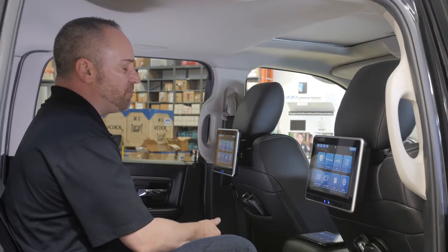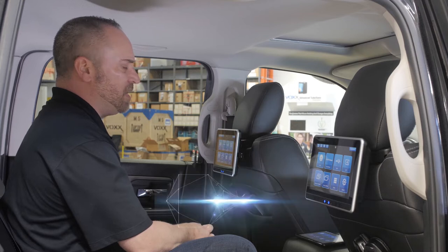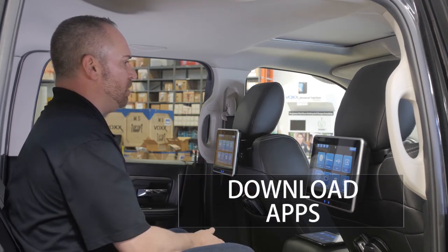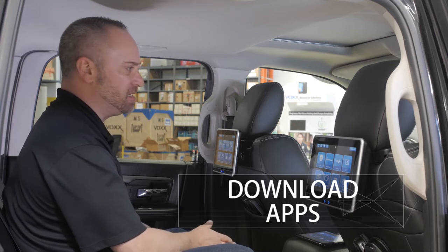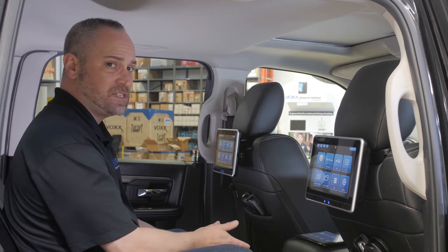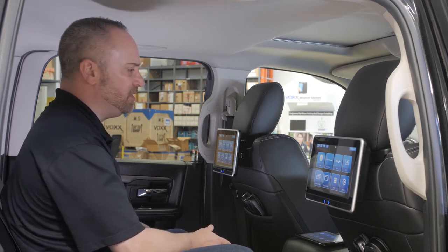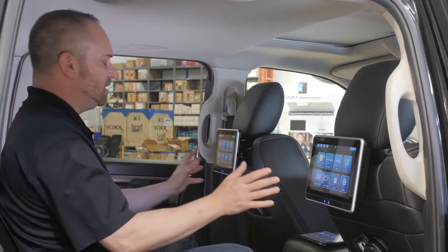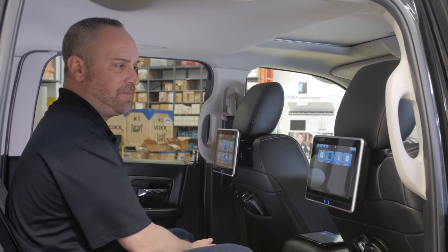The most unique feature is the ability for users to download whatever apps they want directly into the system monitors. Most vehicles now come with in-vehicle Wi-Fi hotspots as a standard or optional accessory. If your vehicle doesn't offer Wi-Fi, you can use your own portable smart device to turn on the hotspot, connect the system monitors, and access the app feature.